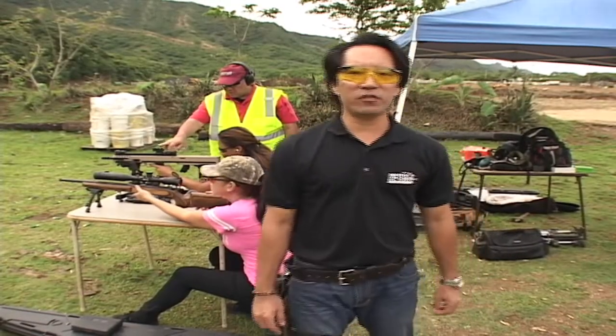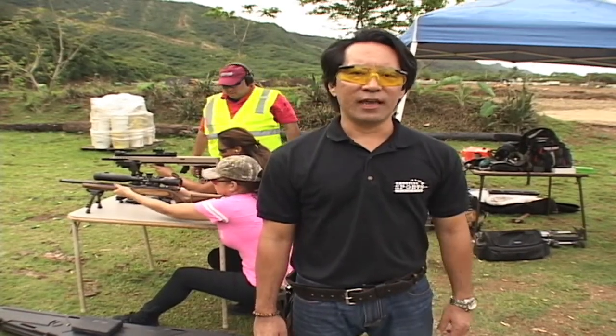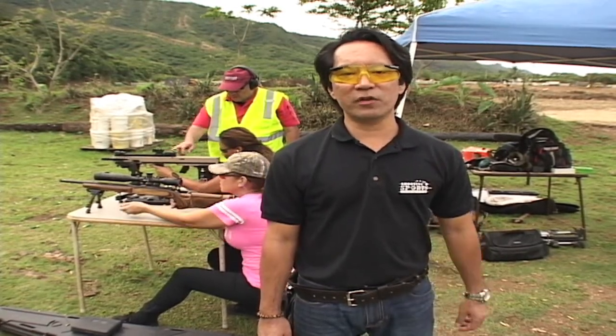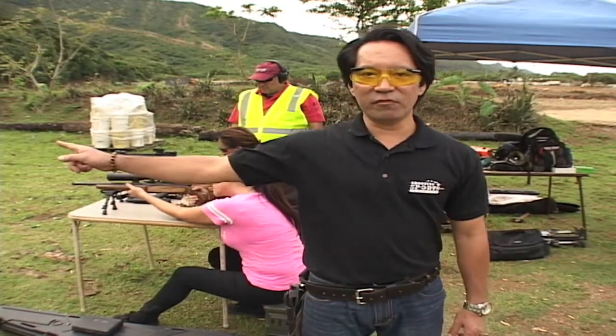We'd like to thank Dexter Lum, manufacturer from Real Steel Tactical, sold exclusively at X-Ring Security, and to Cheryl and Dave at Tradewinds Ranch — reach them at TradewindsRanchHawaii.com. From all of us here at Shooting Sports Hawaii, until next time, remember to keep your powder dry and your targets downrange. Aloha.